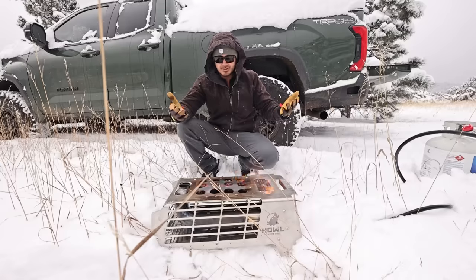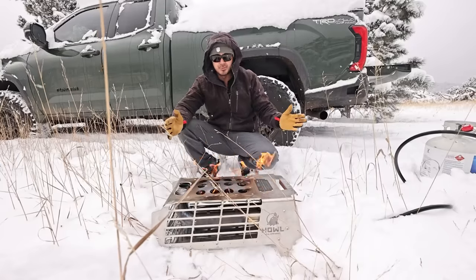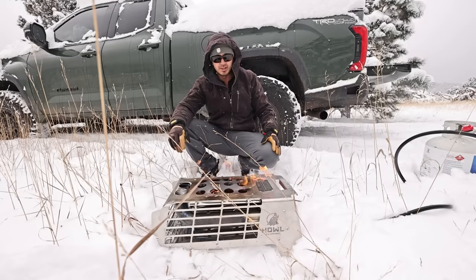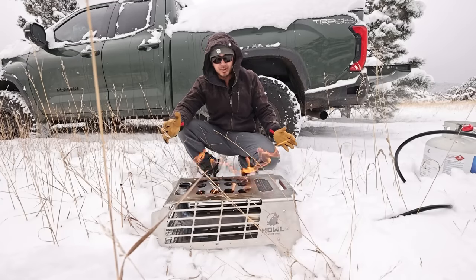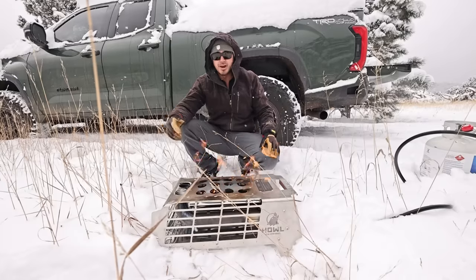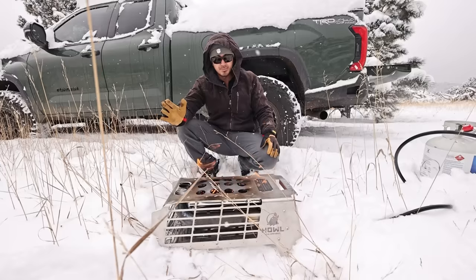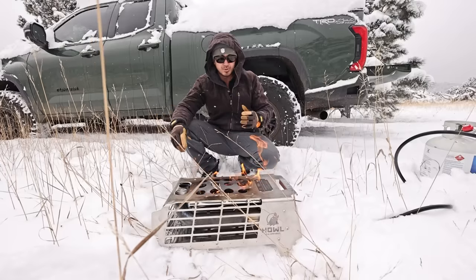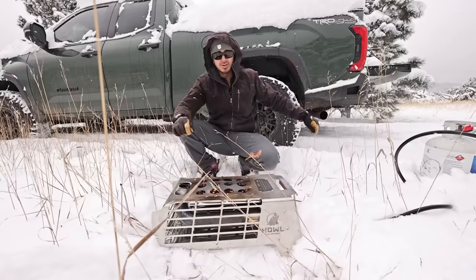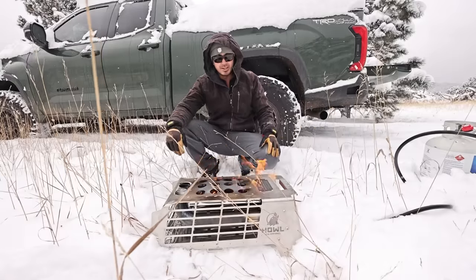They wanted to design it so it lasts the life of your camping adventures and you pass it down to your kids. There are a lot of user-serviceable parts and it's just beastly. They designed it so that if you dropped it off the tailgate of a lifted truck onto concrete, it would survive that no problem. Does that justify the price tag? At launch I believe it was thirteen hundred dollars. It's an expensive fire pit, no doubt.